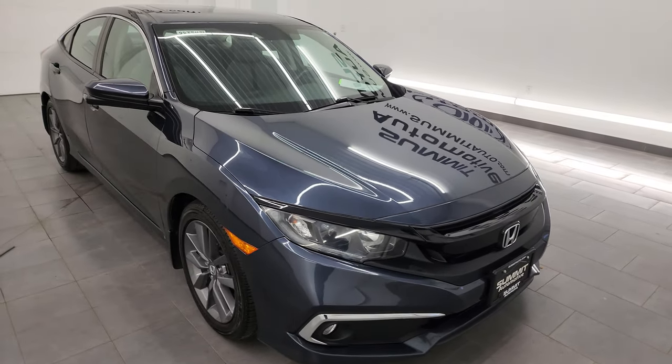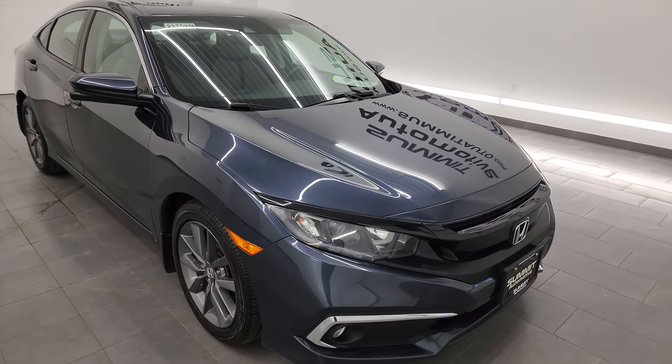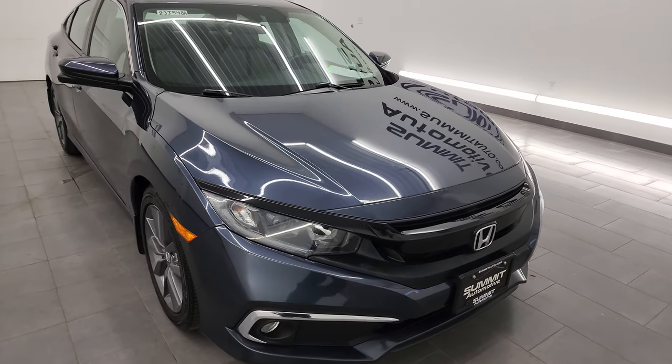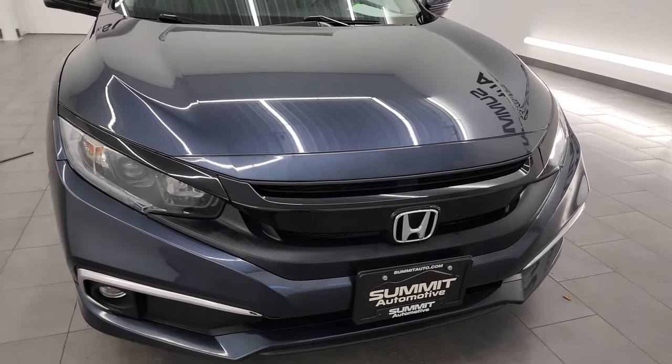This car has been fully safetied and inspected by our service shop. It has a fresh oil and filter change. All the fluids have been checked and topped off. This car has four like-new tires and it is super clean all the way around.